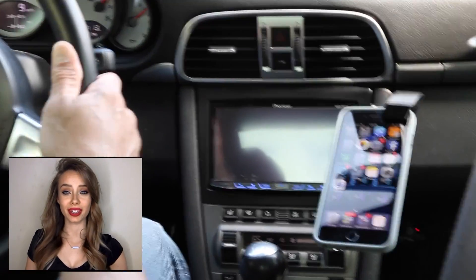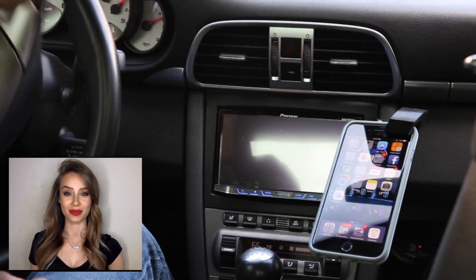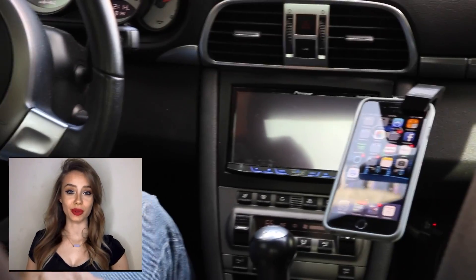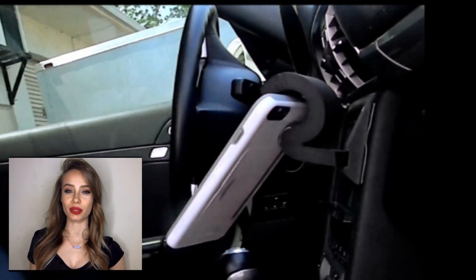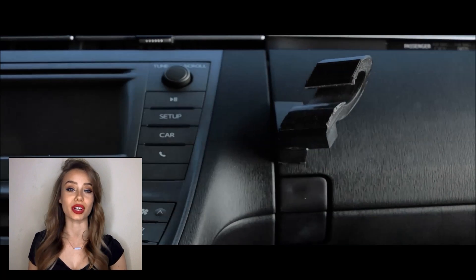It is so revolutionary and unique that we're convinced it will change the industry as we know it. You simply insert the smartphone into the unrestricted opening. As you release the phone, it rotates using the weight of the phone, which transfers this energy to a silicone pad with tiny micro suction cups gripping a small portion of the screen.